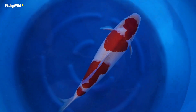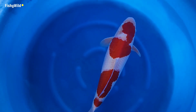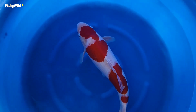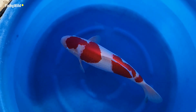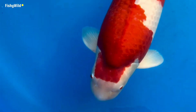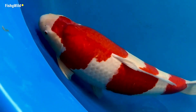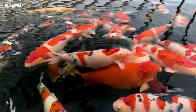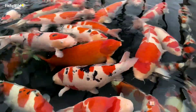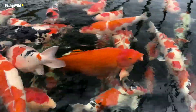As koi breeds go, Kohaku are one of the simplest when speaking of colors and patterns. A good one, however, that is fully grown and mature with good body conformation can be extremely elegant yet powerful-looking even to the untrained eye. In Kohaku, the thicker the Hi the better; however, an extreme red does not mean the Hi is thicker and is not preferable. The Hi of koi will become thicker as it grows. The symbolic meaning of red is peace and the prosperity of the family.